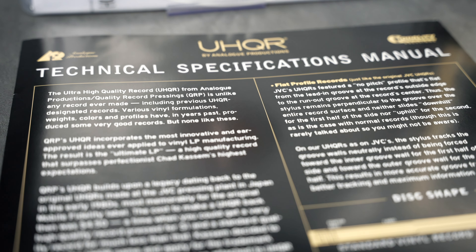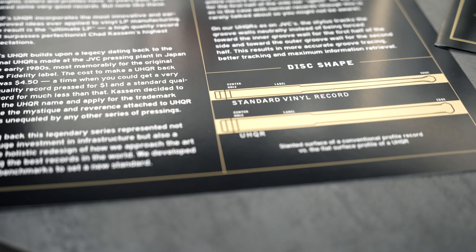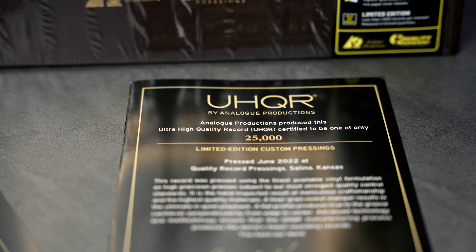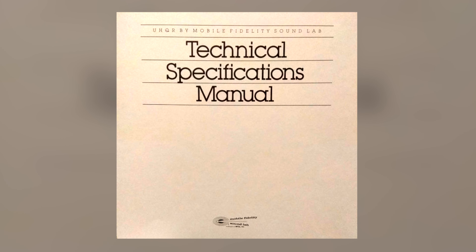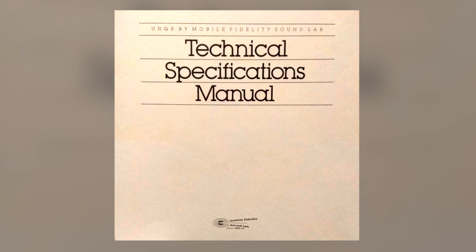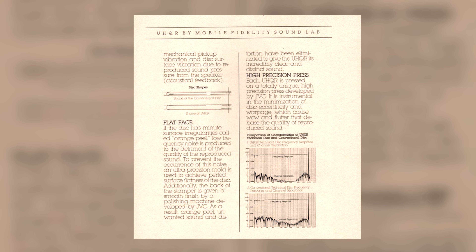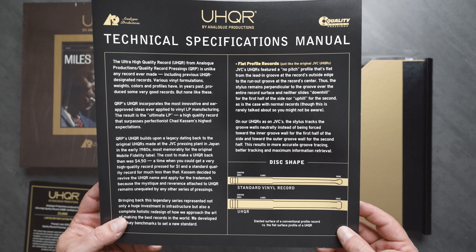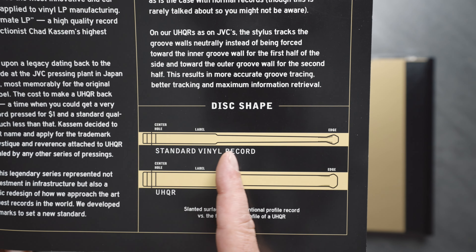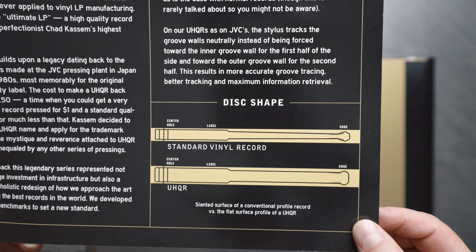If you're just learning about these new pressings or even what a UHQR record is: UHQR stands for Ultra High Quality Record. It was a format developed in Japan in the mid-70s or 80s, first done with Mobile Fidelity Sound Labs. The goal was to make the best quality vinyl using a process that makes the stylus ride the record in a smoother way — the vinyl is not tapered like a normal vinyl record.